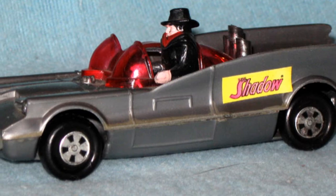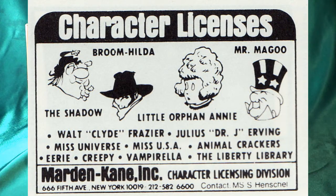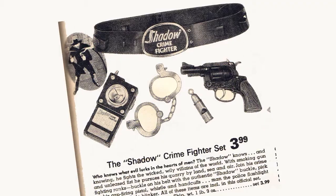Even this Crime Fighter Detection Belt is a complete knockoff of the utility belts that Remco was selling at the time. Why they went for the Shadow I don't know, but most toy industry magazines at the time did have an ad in the back pretty regularly promoting the Shadow — somebody was actively trying to sell the Shadow license to toy makers, and I guess they found their guy in Madison Industries.